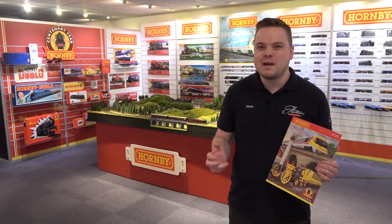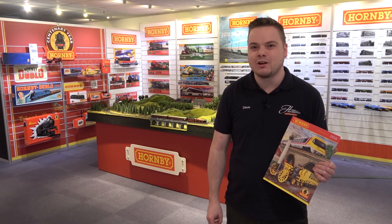This is just one of the many great models announced today, all of which are available to pre-order right now on hattons.co.uk — or click the link in the description for more information.